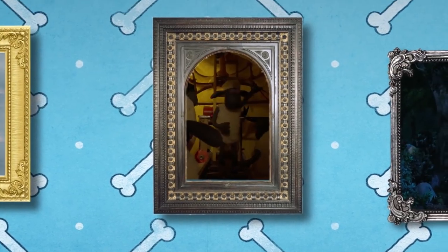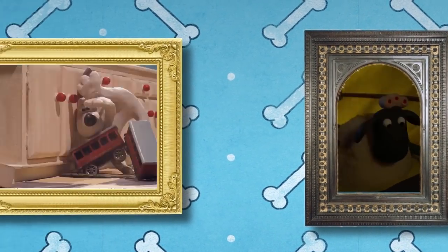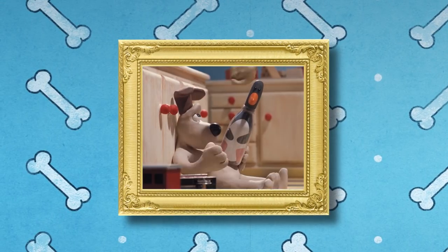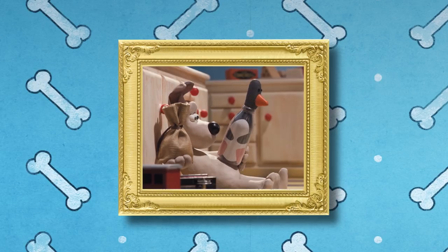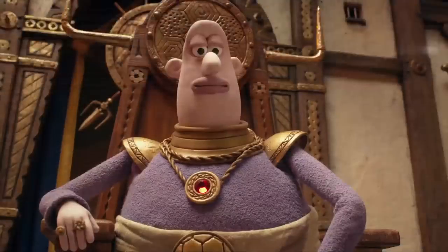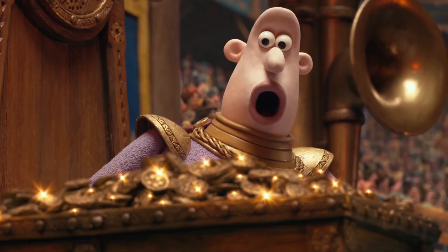So, with that in mind, do you know who made these? If you answered Aardman Animations, 50 schnookles for you. Aardman are probably one of the easiest international brands to recognize in the animation world.